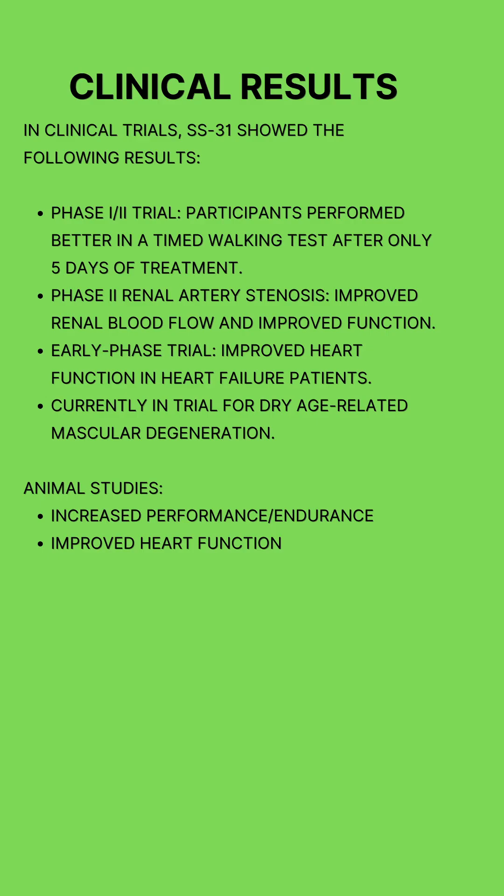In an early phase heart failure trial, SS31 improved heart function in patients with heart failure, particularly after a single infusion. Currently, it's being studied for dry age-related macular degeneration. In animal studies, SS31 increased physical performance and endurance and improved heart function.